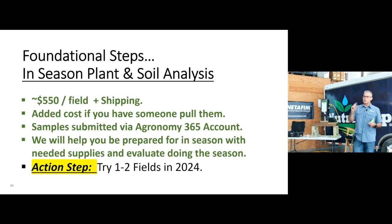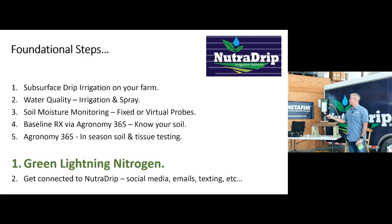If you want to do one or two fields of in-season soil and tissue, it'll cost around $550 per field. You'll have shipping on that and sampling costs if you want to pay someone to sample for you. If you want us to get you more details, please mark that and leave it with us.